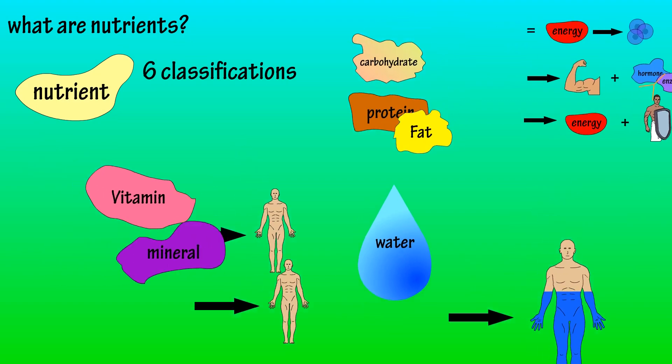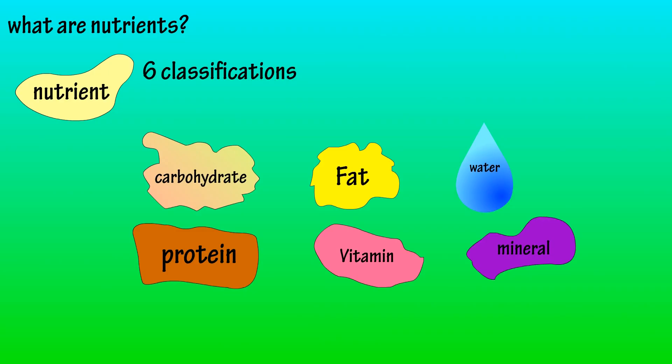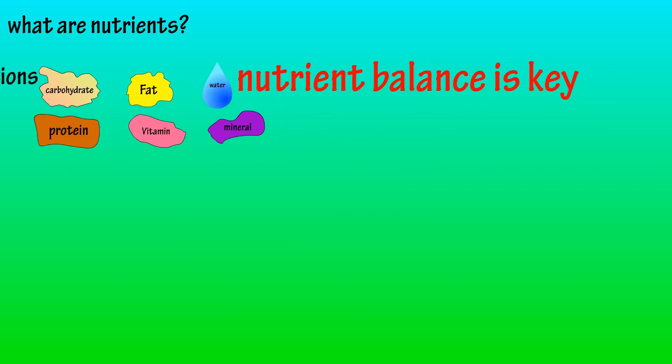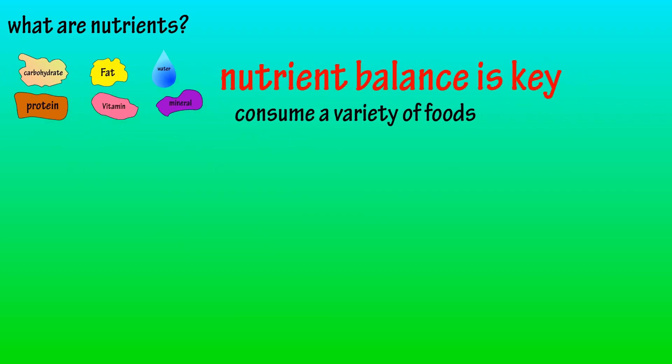It's important to recognize that all six nutrients are important for healthy function, with nutrient balance being the key. A great strategy to finding nutrient balance is to eat a wide variety of foods and avoid eating the same foods every day.